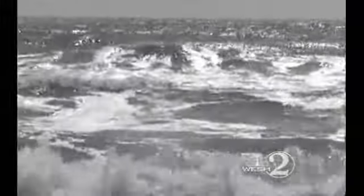The currents form when storms offshore heighten the sea and create a break in the sand bar. They range in size and force, but Volusia County Beach Patrol officers say there are subtle markers to help spot the rip.